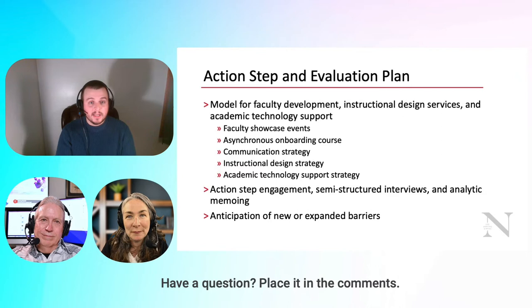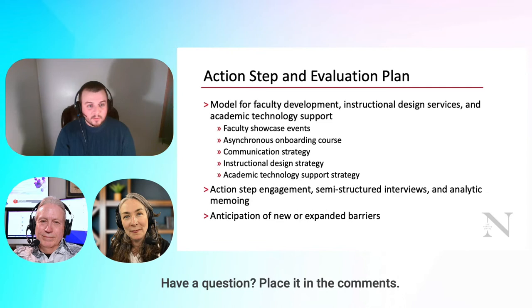In cycle two, faculty watched or attended the showcase event live, completed the onboarding course, engaged with our new emails, new website, and new Microsoft Teams communication. They connected with Gabby and built digital formative assessments or touched up existing ones, and most met with Barb on a regular basis.